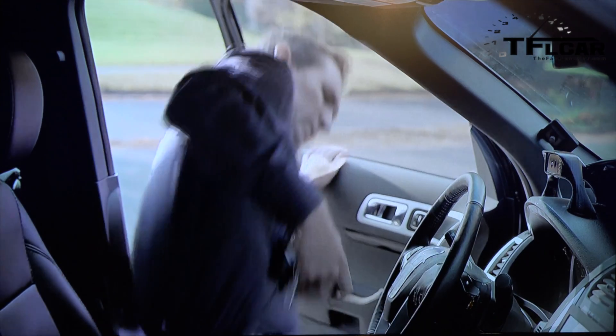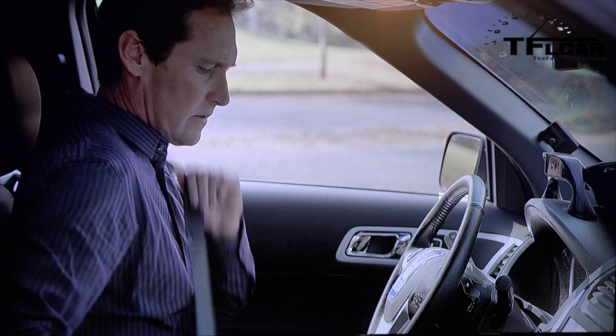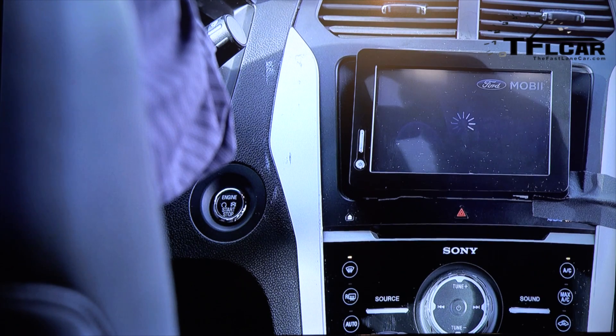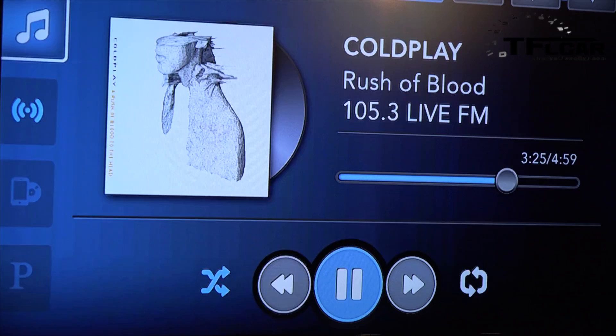What if we could identify different drivers with face recognition and enable different user preferences automatically? Let's say I'm the owner of this Ford Explorer. The system, which we named MOBI, is checking my facial features to confirm that it recognizes me. The in-cabin experience is personalized by displaying information specific for me — my schedule, music, contacts, and communications.